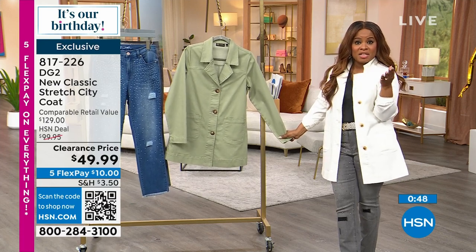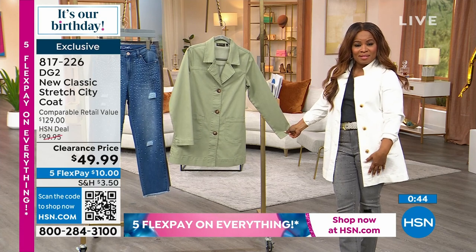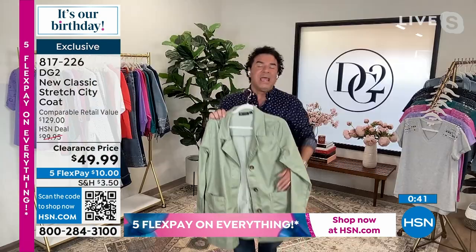I had no idea, Sam, that this was a previous today's special. I just knew that I loved it. And so many thousands of women actually loved it too.